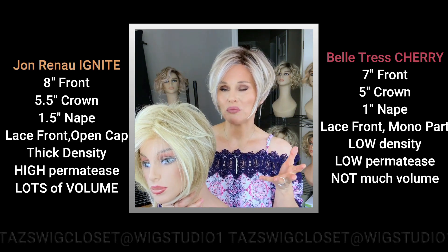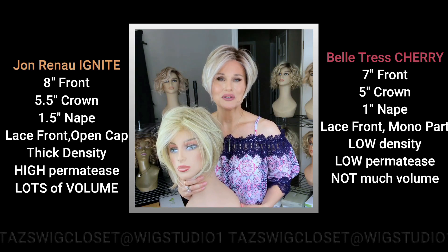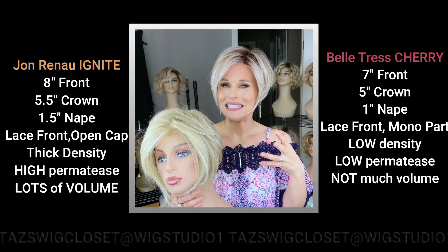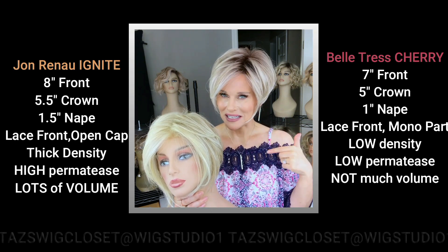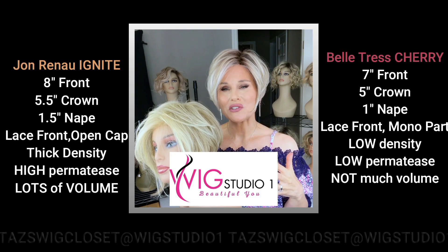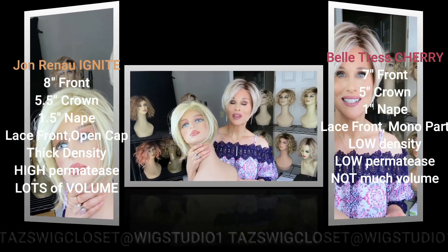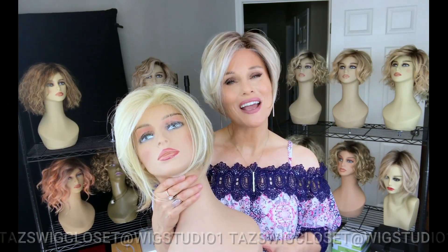Overall, the Ignite is going to appear a little bit longer in all measurements. The price points are different as well — the Belle Tress price point actually reflects the upgraded cap features with the monofilament part and lace front. Be sure to look below the video and expand the description box to see the links to these products, all available colors, and prices. Let's go ahead into our side-by-side comparisons — see you next time on Tessa's Wig Closet at Wig Studio One!